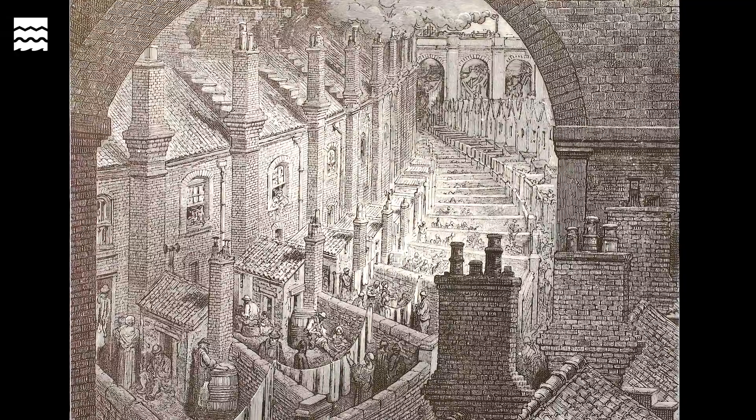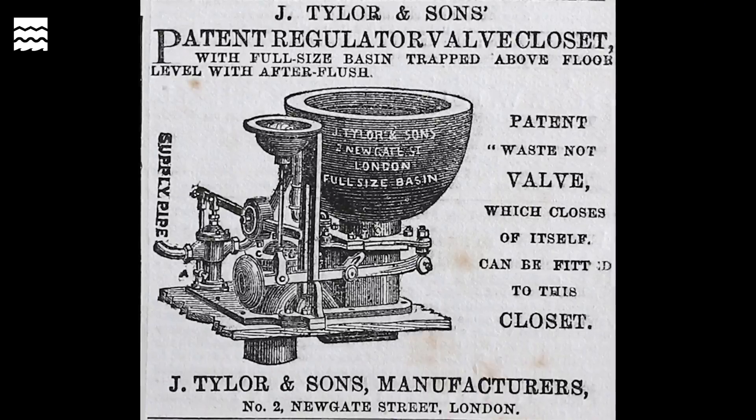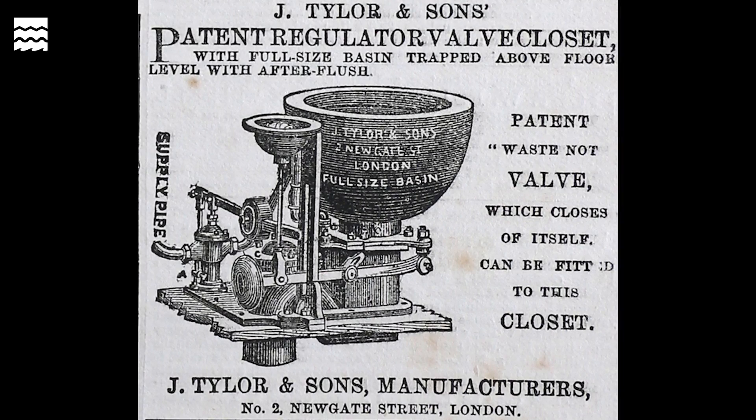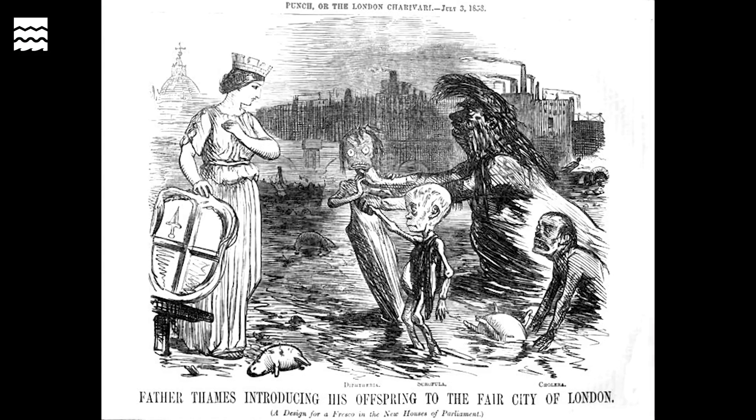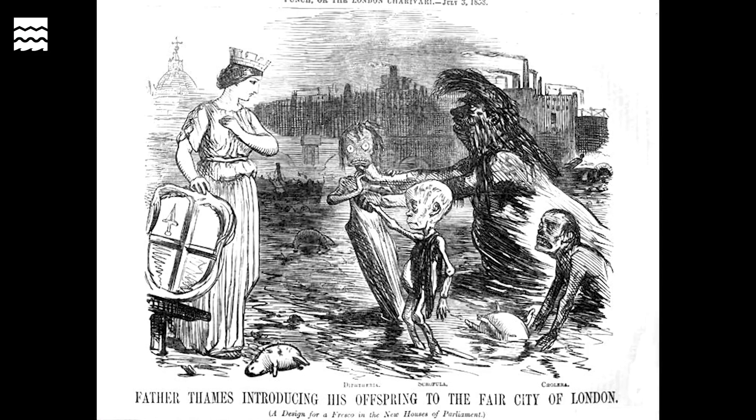An added problem was caused by the invention of the flushing water closet. The problem was there was nowhere for the waste to go. The addition of the water closet and flushing an extra 2 gallons of water into the system every time it was used caused the tributaries of the Thames to overflow. The Thames itself effectively became an open sewer.